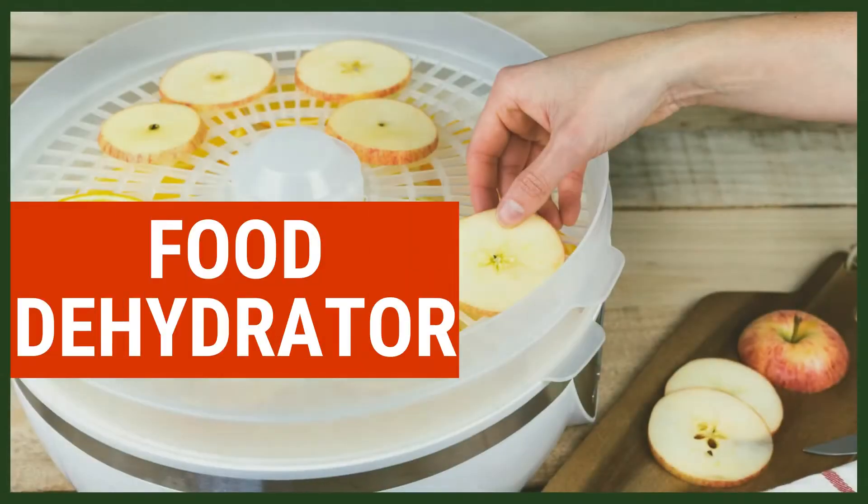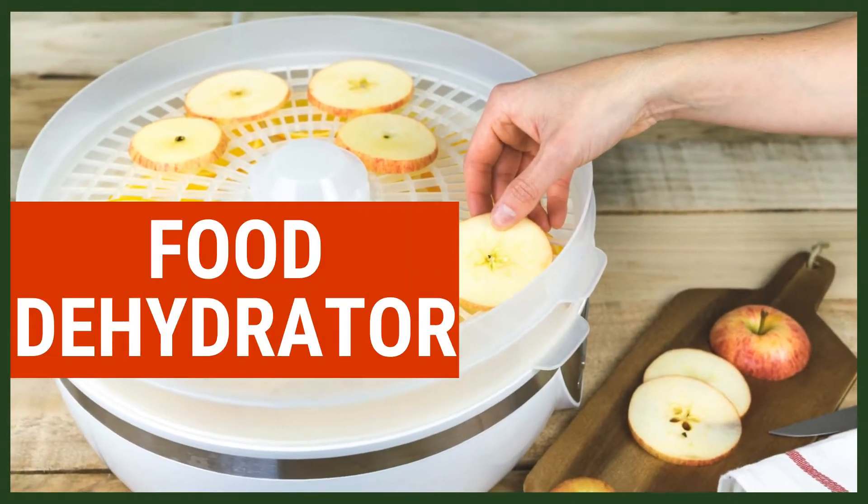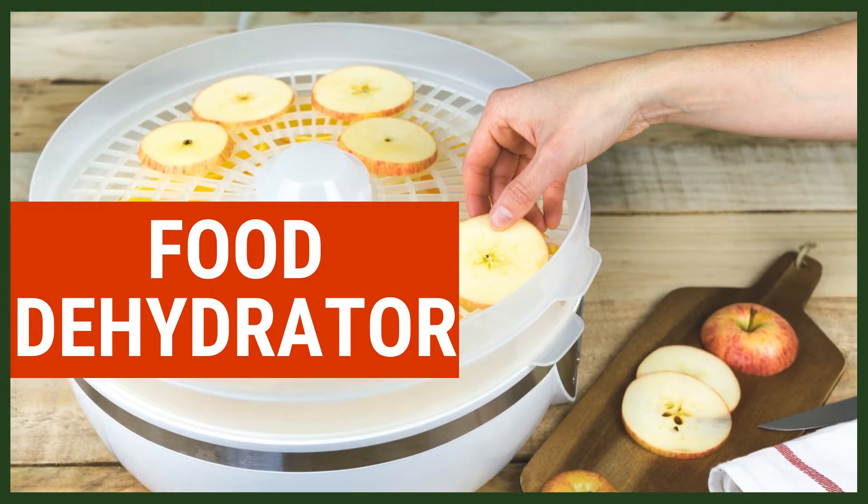Number four: a food dehydrator. You can dehydrate things like apple slices or even make your own bark for a special treat. Stay tuned to my channel for recipes for treats like this soon.